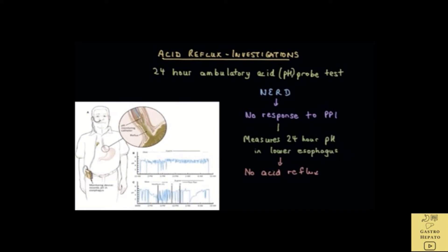A patient with non-erosive reflux disease is expected to have acid refluxing into the lower esophagus. So if the patient does not have any evidence of acid reflux during the test, then this patient does not have NERD but has another condition. Most likely, what the patient has is functional heartburn. These patients have a normal esophagus on endoscopy and do not respond to standard acid reflux medications like PPIs. The ambulatory acid probe test shows no acid reflux, yet the patients complain of symptoms similar to reflux.